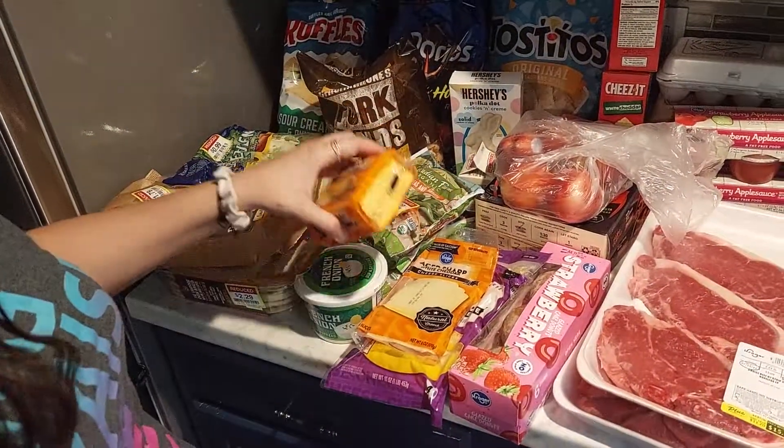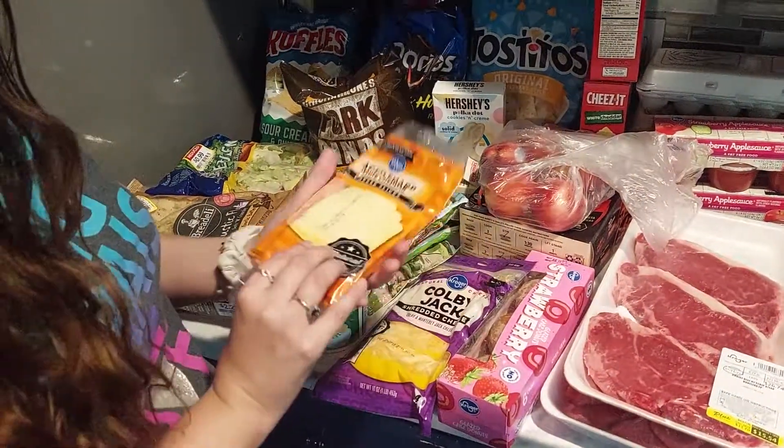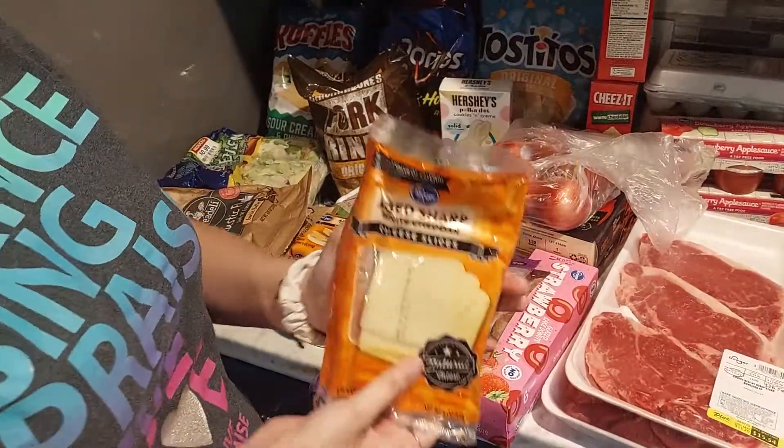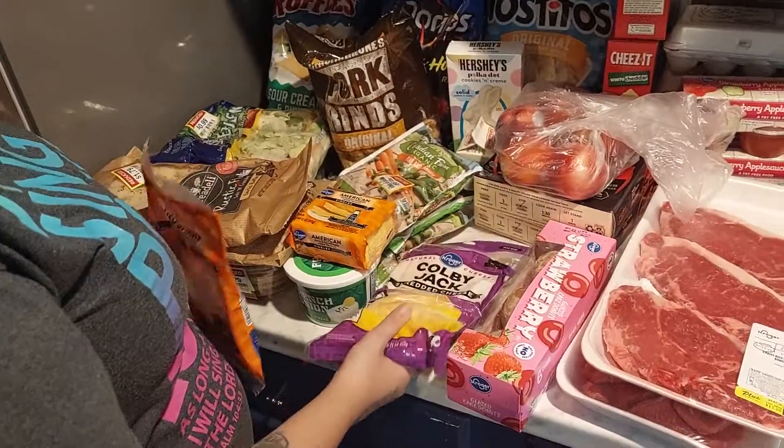We got some more sliced cheese — I had a coupon for 40 cents off one, and another 6-ounce sliced Kroger cheese was completely free because Kroger gave me a coupon for it. Then we got some Colby Jack and I had a coupon for 70 cents off that.